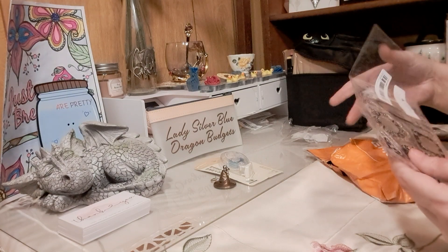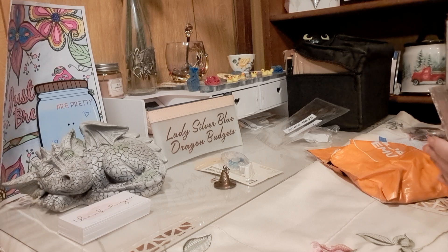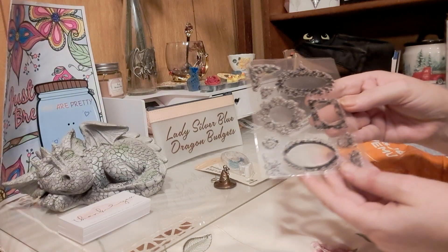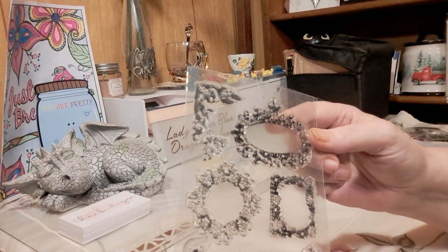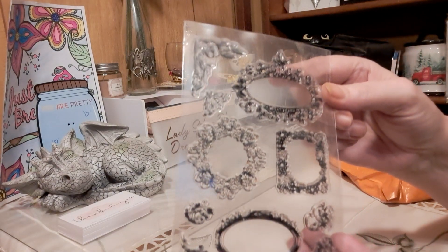And then I got a stamp set — these are vintage, for doing journaling. Sorry for the glare, my light is up there. This is for my journaling.